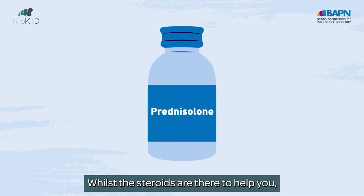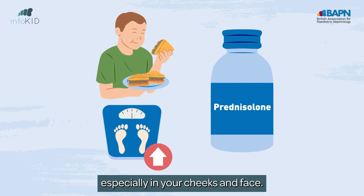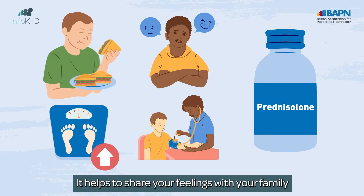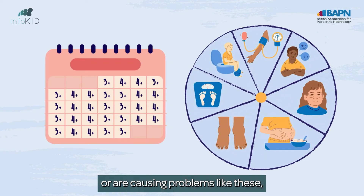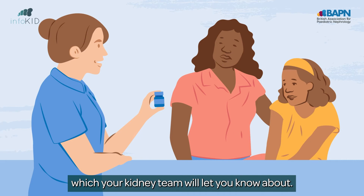While the steroids are there to help you, they may make you more hungry and cause you to gain weight, especially in your cheeks and face. They can increase your blood pressure and also affect your mood. It helps to share your feelings with your family or the team looking after you. If steroids aren't working or are causing problems like these, you may need other medicines, which your kidney team will let you know about.